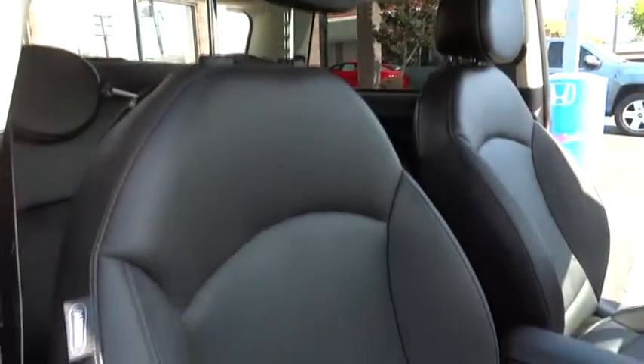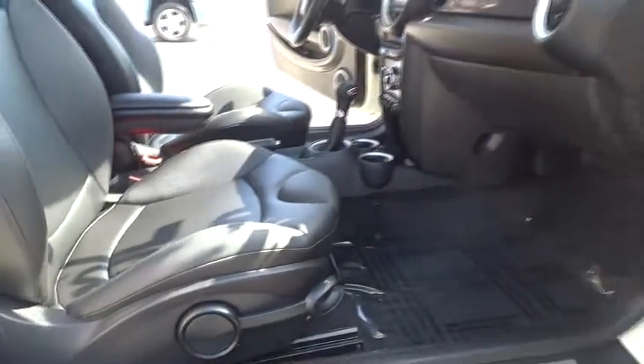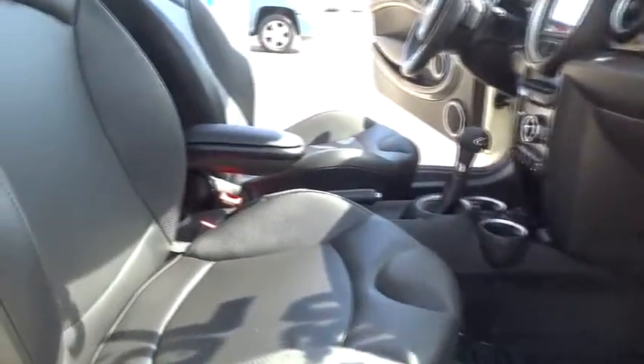Power windows, power door locks, fog lights, MP3 playback stereo, brake assist, traction control system, leather, power mirrors. This vehicle offers reliability and good looks at a great price.